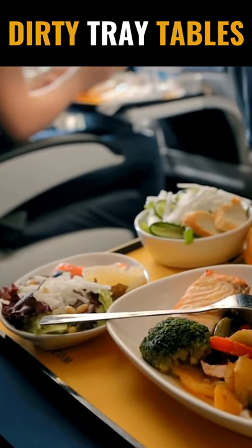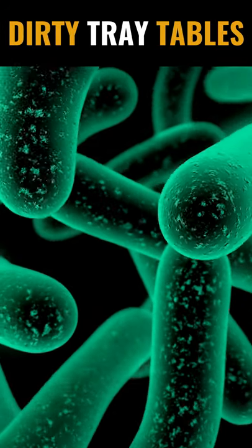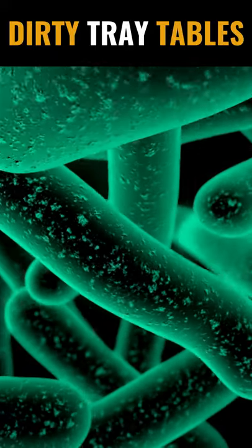Contrary to what one would expect, airline tray tables — used to serve and eat food and sometimes to take naps — are filthier than the restrooms inside commercial aircrafts.